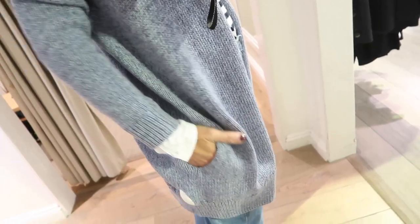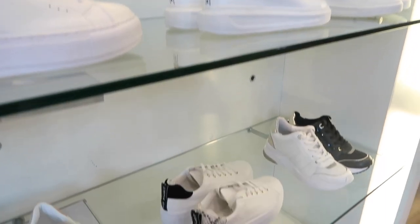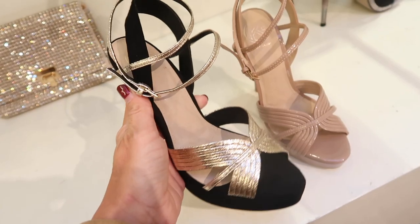So that was my classic staples sorted. Next I headed to Kurt Geiger to help with my evergreen shoe addiction.